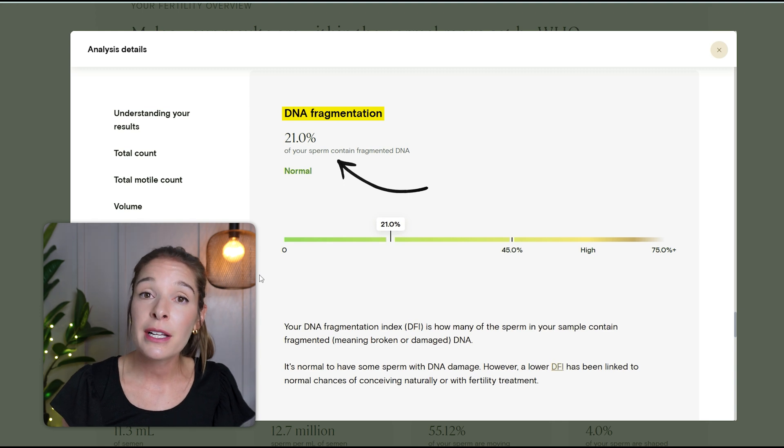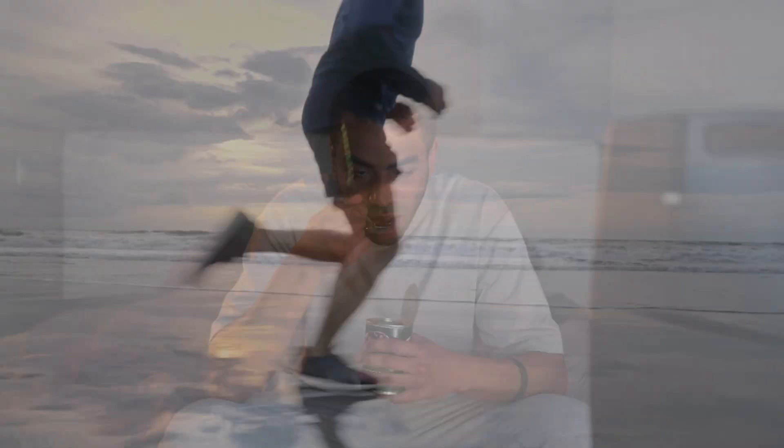Had it been increased or in the abnormal range, one of the things that's cool about looking through the results online or on your phone is that you can scroll down and Legacy provides some suggestions about how you might be able to improve certain parameters. What's neat about sperm is that it is always being created in the body — sperm has about a three-month life cycle. So there is a possibility that things could improve based on certain lifestyle factors or changes, which is why this testing can be so valuable.